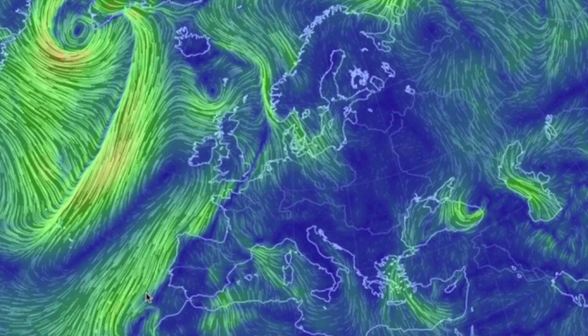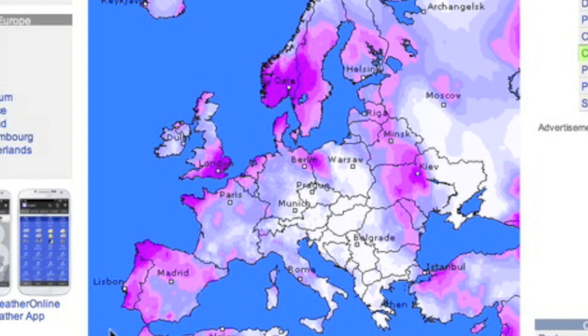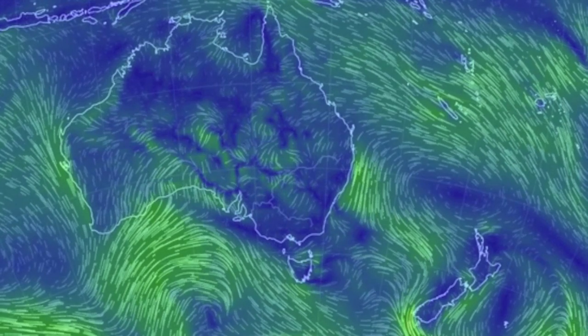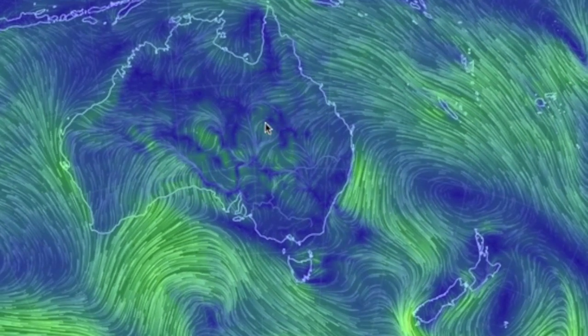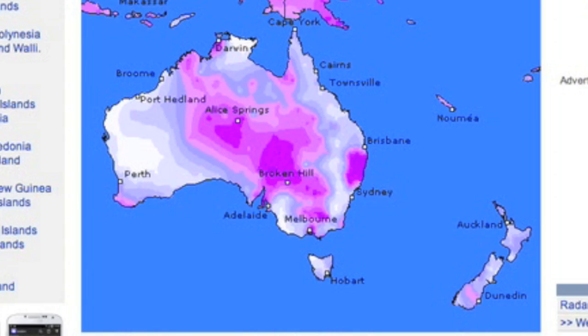In Europe, I've only got eyes for this convergence — and just look at it. What a beast. Purple watch zones follow her to a T. Down under, we see everything converging on central Australia — everything. A slight shift eastward over the next 24 hours and our top watch is in purple.